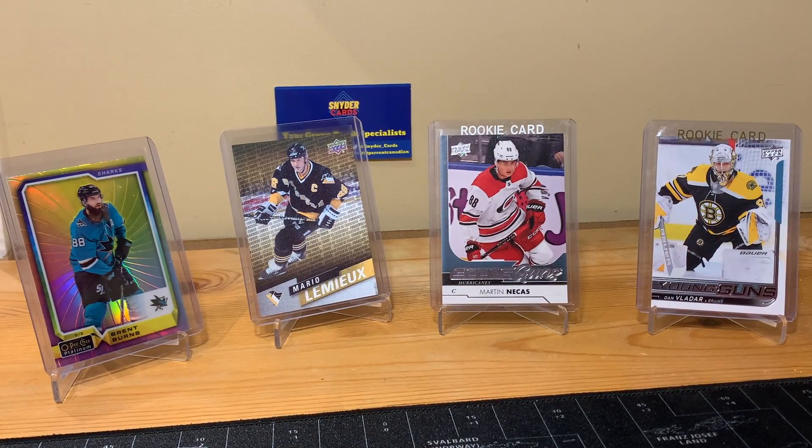What is up, Snyder Cards here. Today I'm going over some pickups bought from two sellers off of eBay — some PC, some OPC Platinum parallels for my collection, some cheap rookies that I thought maybe can go up in value, only one auto, and they're all pretty cheap cards. I'm going to start with the second seller since there are more cards from them.